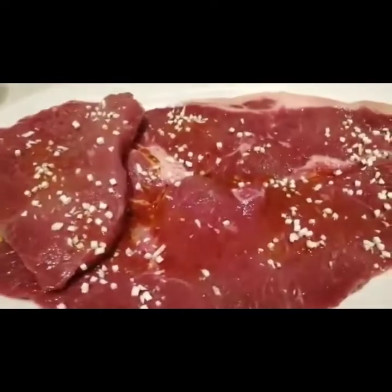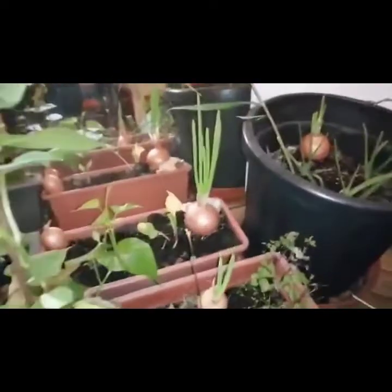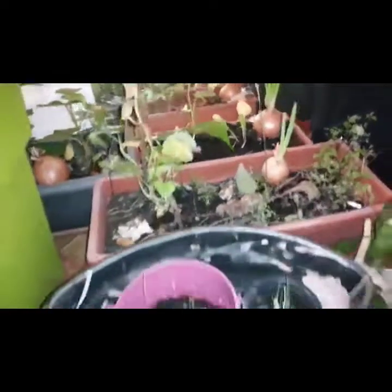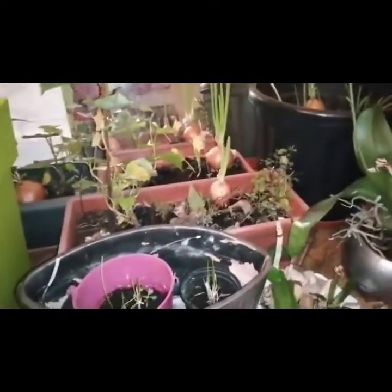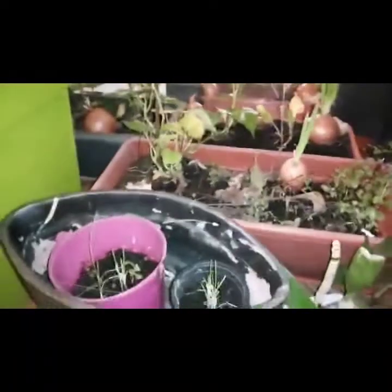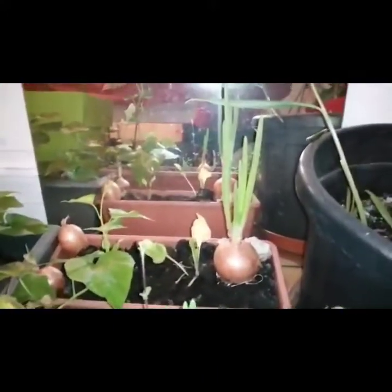We'll let the meat marinate while I prepare my tomato salad. Guys, if you remember, I have a video where I vlogged how to grow plants in water. Here they are — I'm going to harvest my onion leaves for my tomato salad. I don't need to buy spring onions because I already have my own little plantation here in our bedroom. I'll harvest it and mix it into my tomato salad.